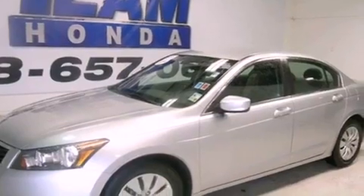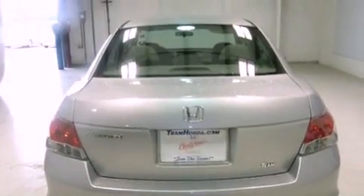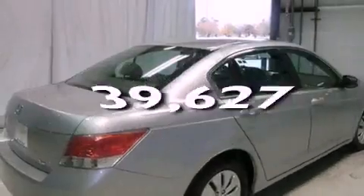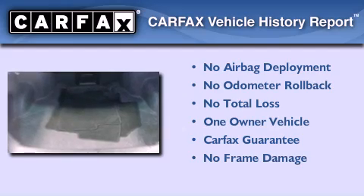All of the following features are included: cruise control, full power accessories, a CD player, an engine immobilizer theft deterrent system, traction control, rear curtain airbags. This vehicle has fewer than 40,000 miles on the odometer. This Honda has had only one owner and it qualifies for the Carfax buyback guarantee.